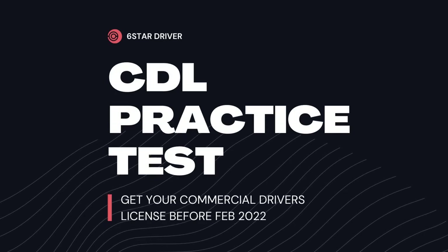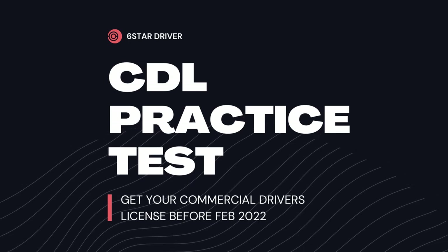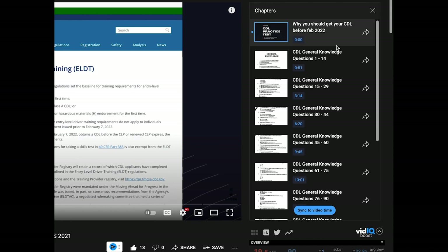What's up everybody, I'm Six Star Driver here back with another CDL practice questions and answers. This is the combination vehicle portion of the exam. I have the general knowledge portion on my last video — I suggest you check that out because this is a follow-up of that video.